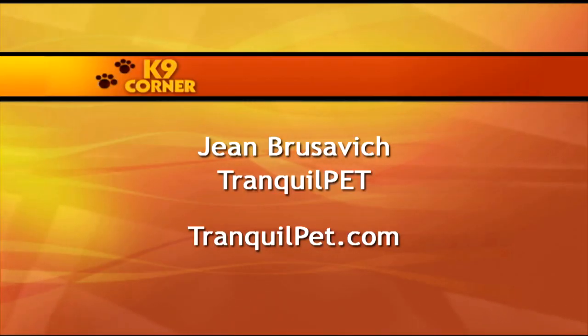If you would like more information about Tranquil Pet or would like to contact Jean, please visit TranquilPet.com.